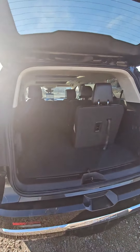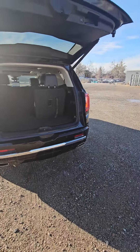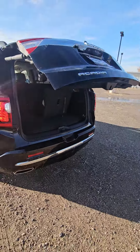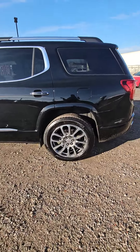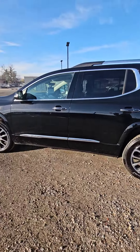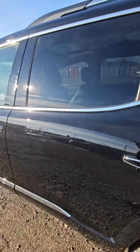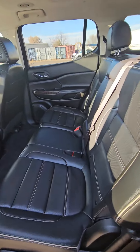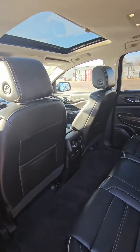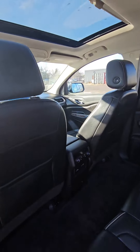With the Denali trim, you've got beautiful black leather and a power liftgate, so you can easily open and close it. As you can see, this vehicle is in like-new condition — double moonroofs there, and controls for the back.